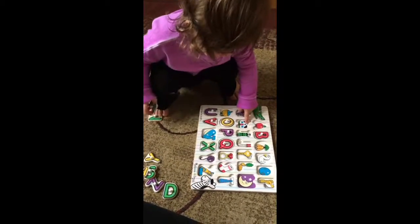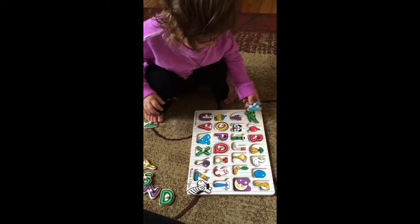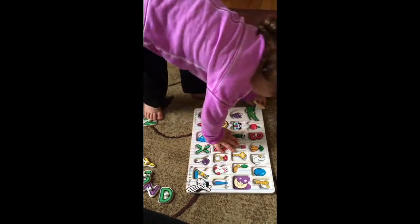H for house. Yeah. Can you say house? House. House. Good job. House.